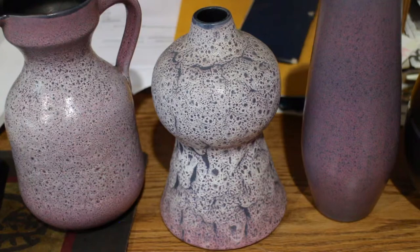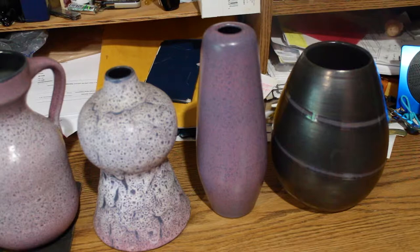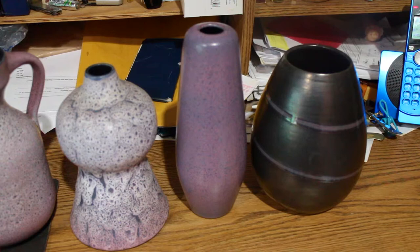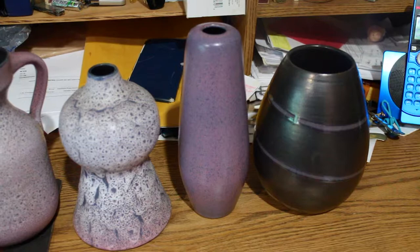Now this glaze is a little confusing, which is not necessarily uncommon with some of the Grahman glazes. I am not actually sure if it is a speckled glaze or a volcanic glaze that has a clear overcoat that seals the craters.